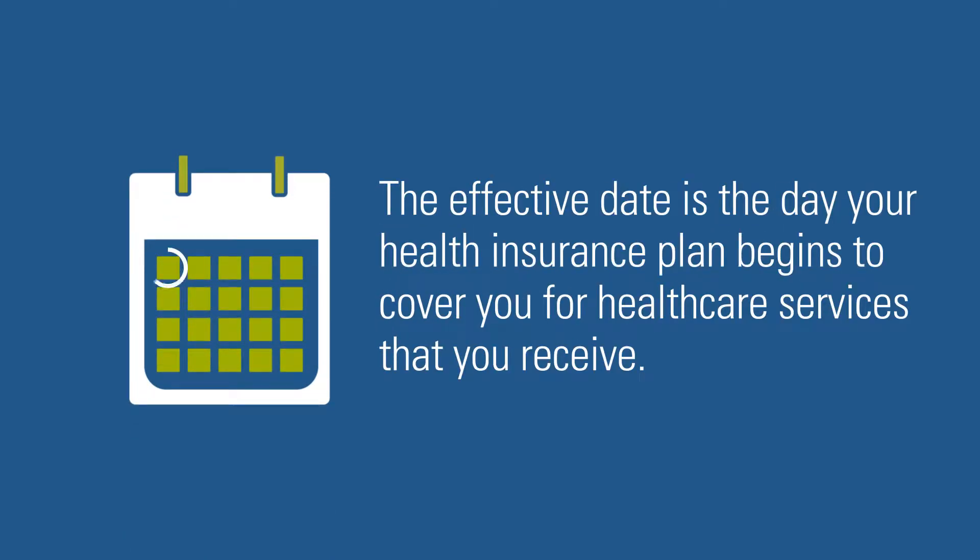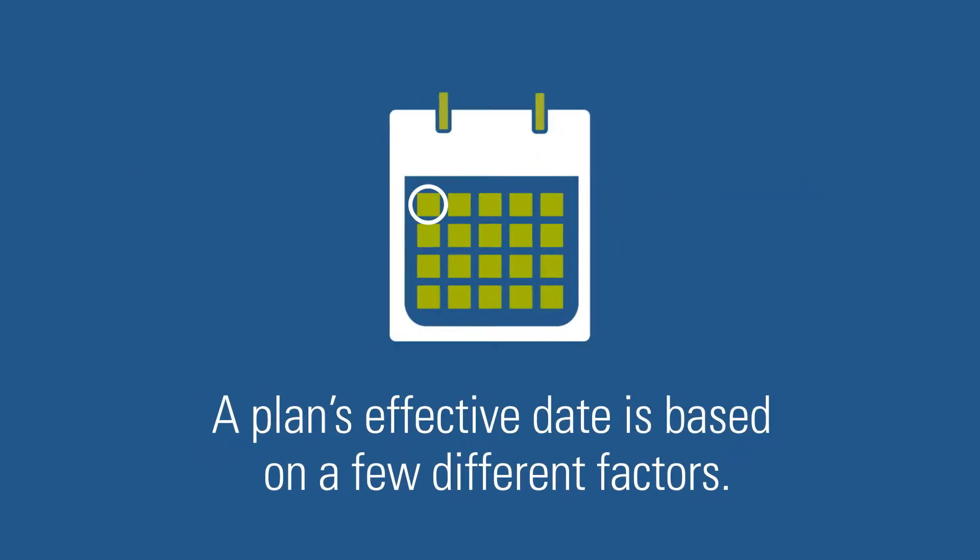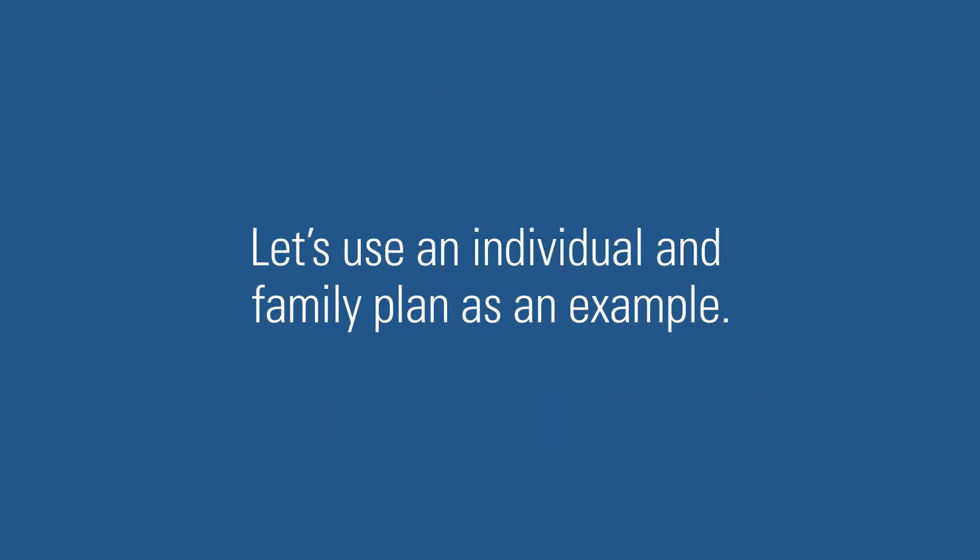The effective date is the day your health insurance plan begins to cover you for health care services that you receive. A plan's effective date is based on a few different factors. Let's use an individual and family plan as an example.